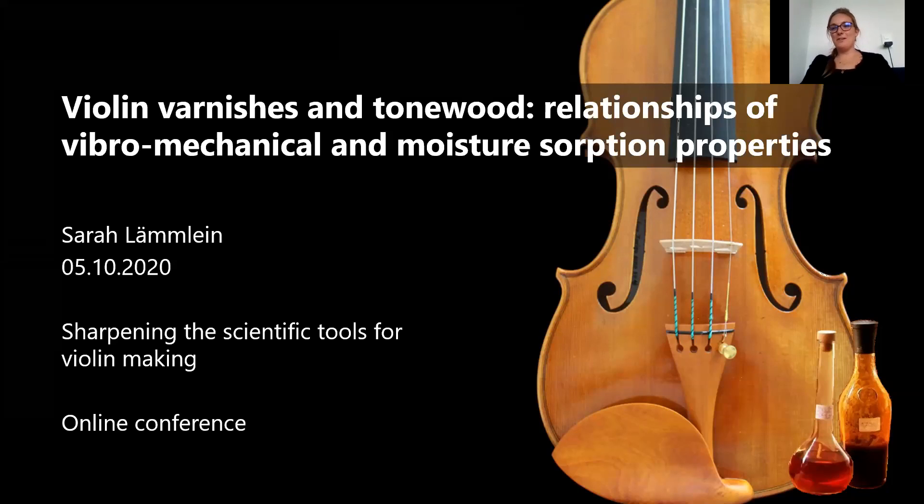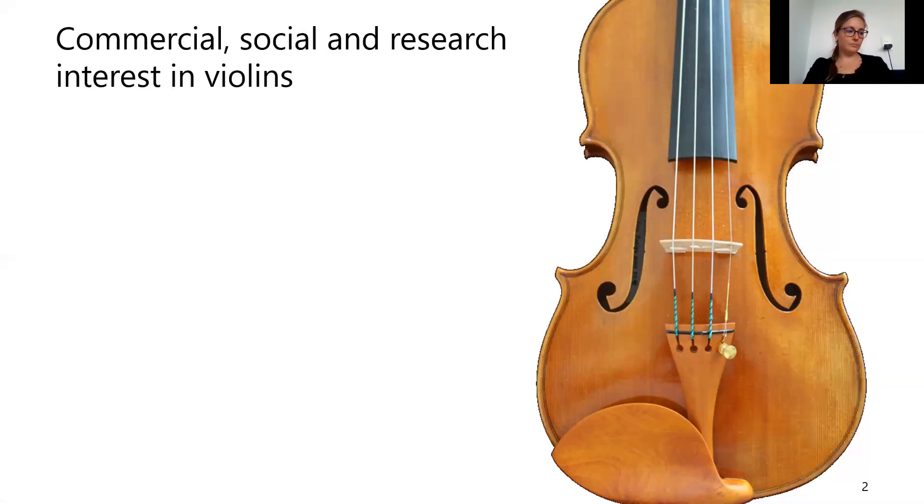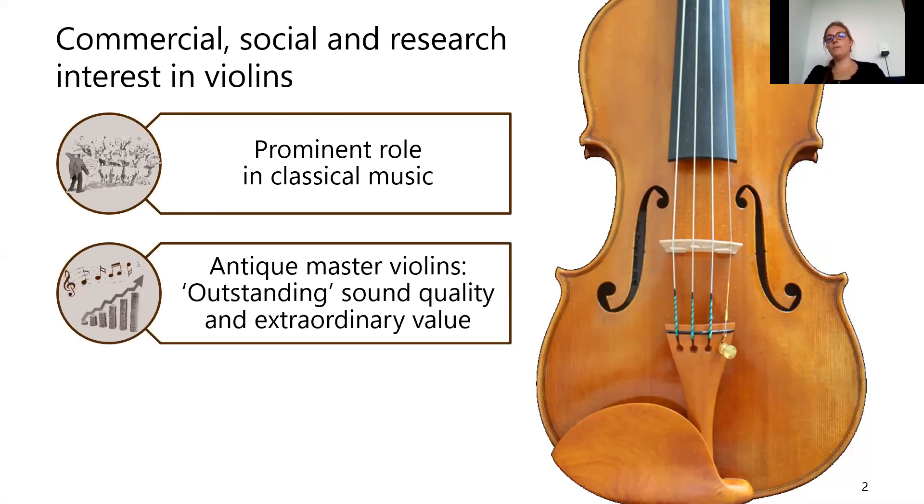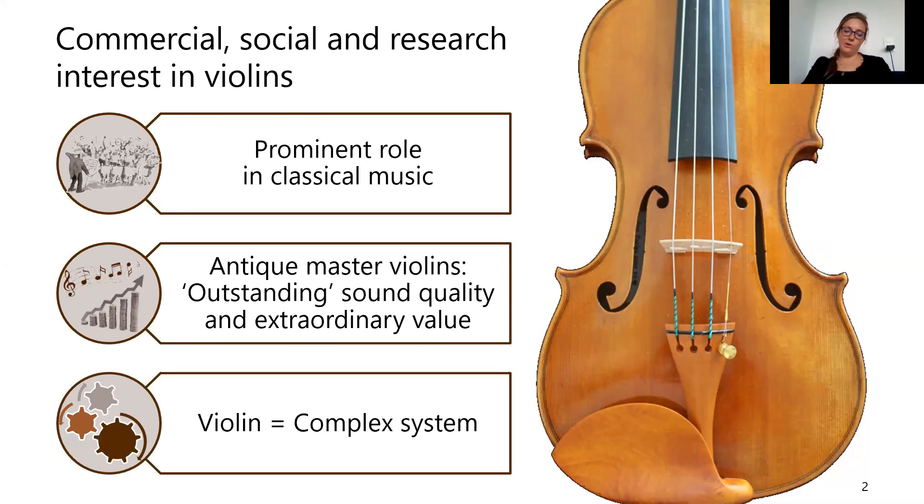Violins have always exerted a special attraction on musicians, on scientists, and on people in general. In classical music they play a prominent role, and antique master violins are attributed with outstanding sound qualities and extraordinary value. Violins form a complex system, which makes them difficult to explain fully. One part of this complex system is the violin varnish, which is commonly applied to protect the instrument against humidity and wear and to embellish it. However, it is also known that the varnish has an influence on the vibrational properties.